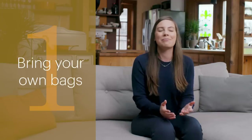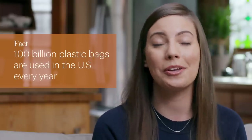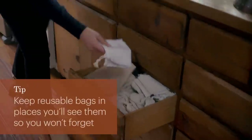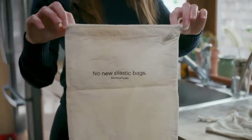The first tip is to simply just bring your own bags to the grocery store. On average, a hundred billion plastic bags are used every single year — that is 12 million barrels of oil. Many of us know that we should bring our reusable bags and we have really good intentions, but we often forget. My best tip is just to keep them by your keys, keep them by your door, so that whenever you're leaving the house you can think to yourself, do I need to bring my reusable bags with me?